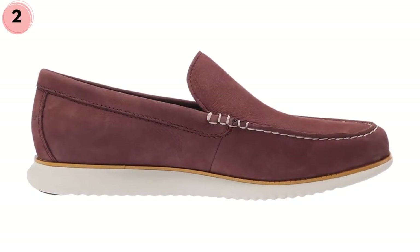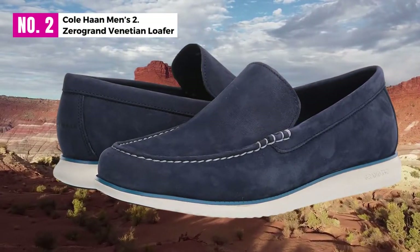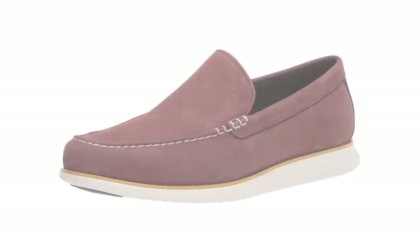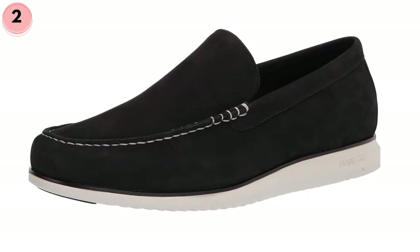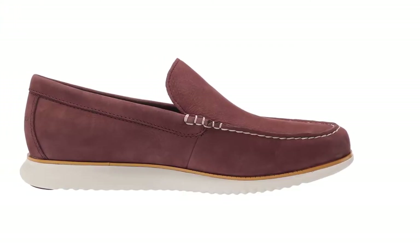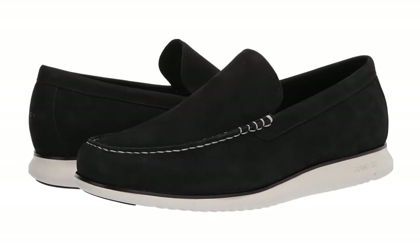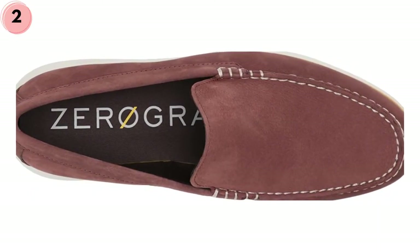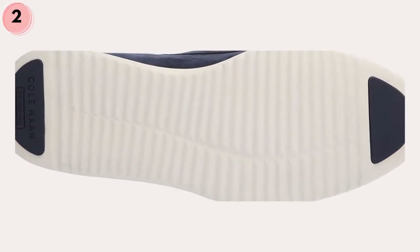At number 2: Kolhan Men's 2.0 Grand Venetian Loafer. Kolhan 2.0 Grand is an imported rubber sole shoe available in 3 colors: black, chestnut nubuck, and marine blue. Slip-on construction with ortho-lite foam footbed. For ultimate comfort they apply full padding and sock lining. Grand OS technology assures full comfort. The manufacturer also coated the shoes beautifully to make them more shining.